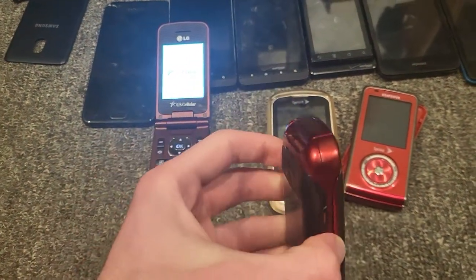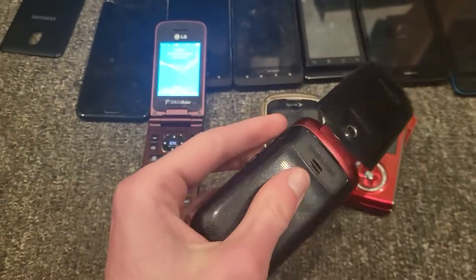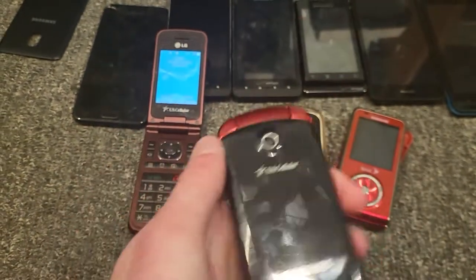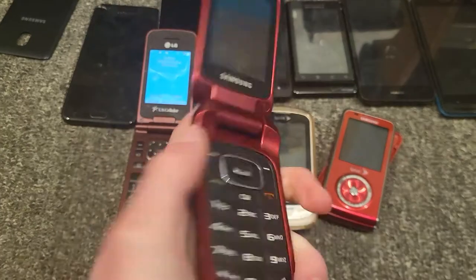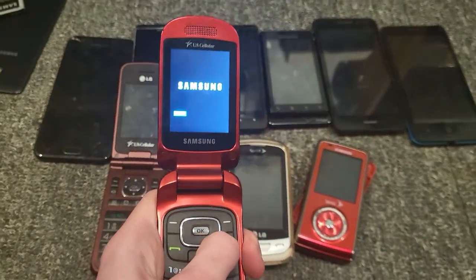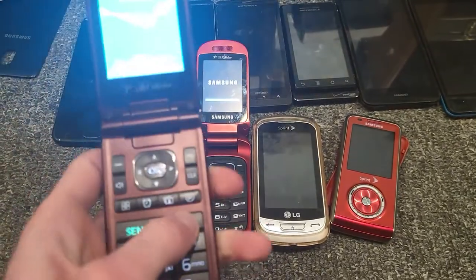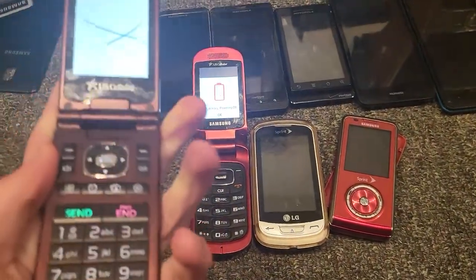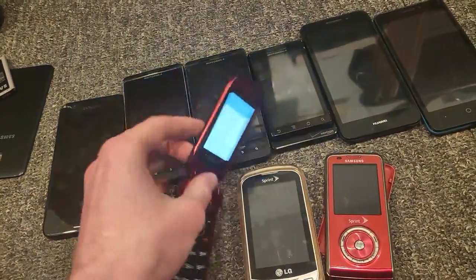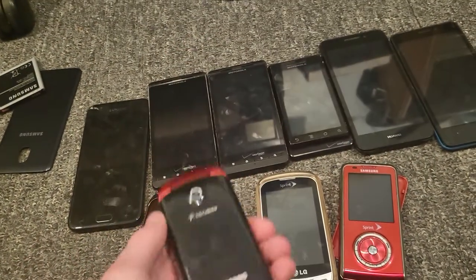This is a Samsung Chrono 2 on US Cellular — correct me if I'm wrong in the comments. This thing is in basically mint condition, really really good shape. I now have both the first and second one, which is really nice. It does work, but the battery is really dead, so it's just going to say power off.